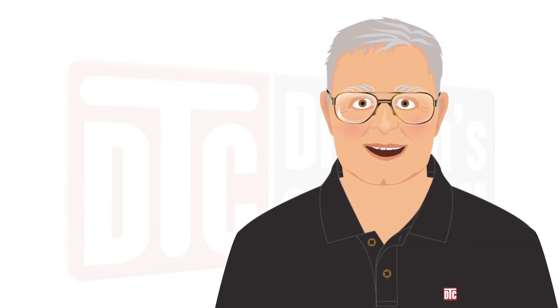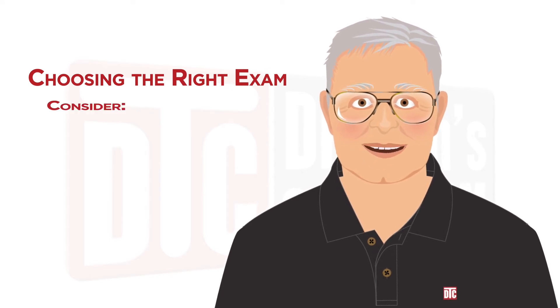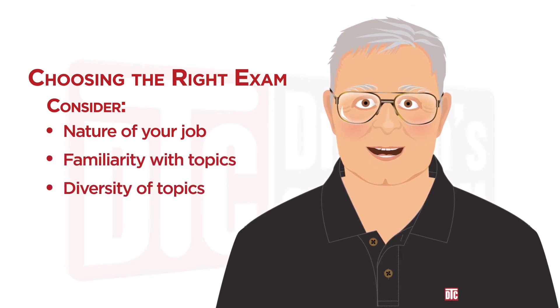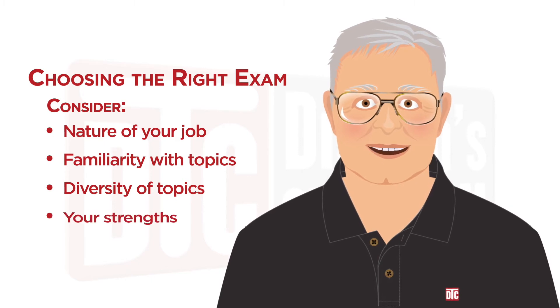There are four key factors you will need to look at: the nature of your job, your familiarity with the topics on that exam, the diversity of topics found in the specifications for that exam, and your engineering strengths. Let's take a quick look at each of these factors and then apply them to the three mechanical PE exams.